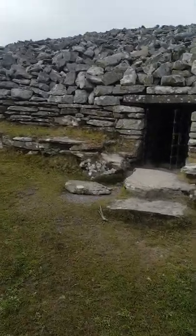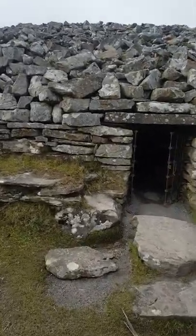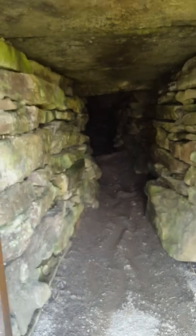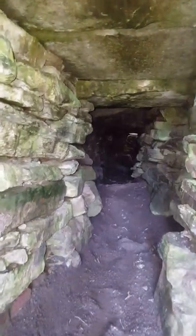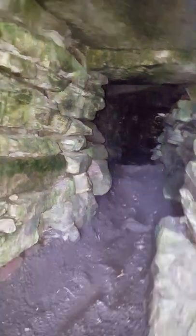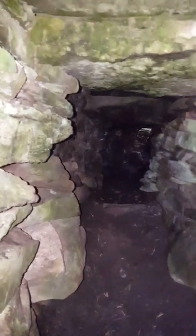And then the rather interesting entrances into the cairn here at the side, and there's the tunnel going right into the inside of the cairn.